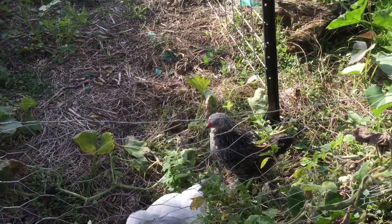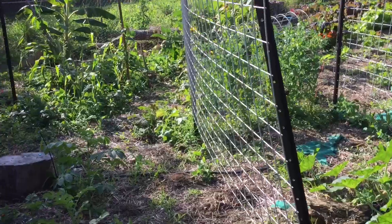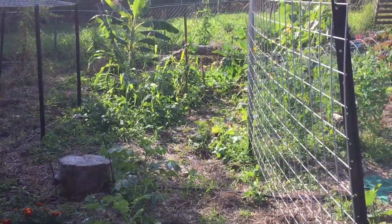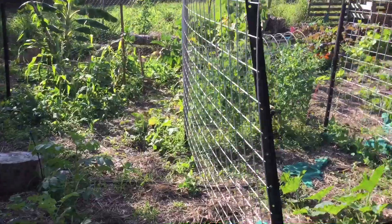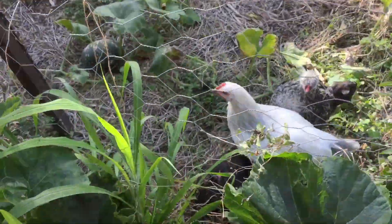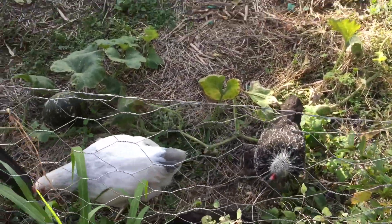Peanut and the Fancy Pants have made their way down the back here. I've got them separate from the big girls because I want them to just have a little run into a nice clear area of the new garden bed. There we go folks — Peanut and the Fancy Pants, first time in the big garden, exploring.